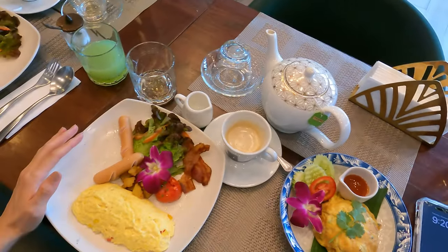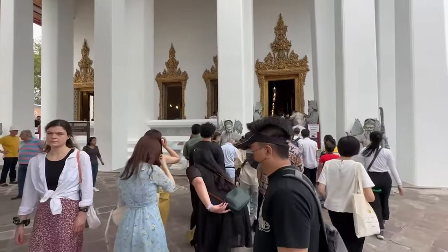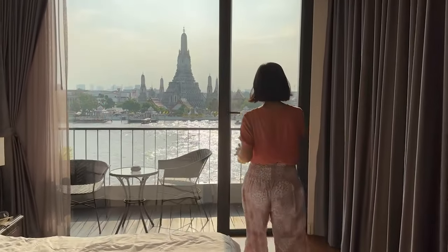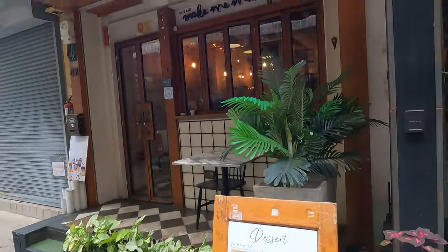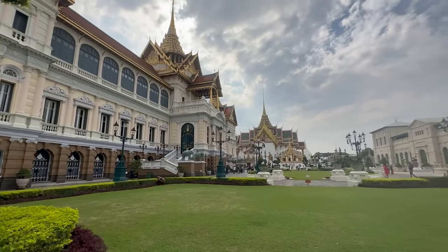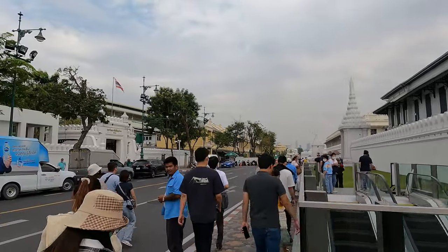Now let me show you how my day went so you can visualize staying here for yourself. I started my day with a complimentary breakfast on the first floor, then casually walked over to Wat Pho and came back to the hotel for a little AC break. I had a mango smoothie from right across the hotel, then went for another sightseeing trip to the Grand Palace in the afternoon. I walked back to the hotel and went out to a riverfront rooftop restaurant for dinner. I was able to do a lot in one day without feeling tired and rushed because I could walk around everywhere pretty easily.